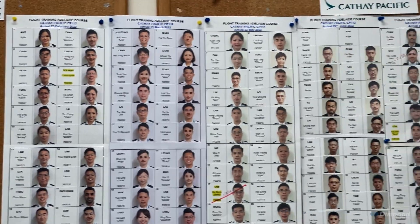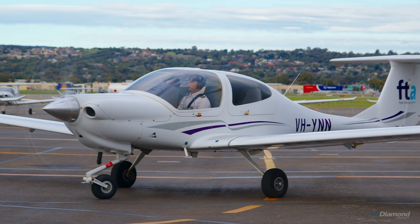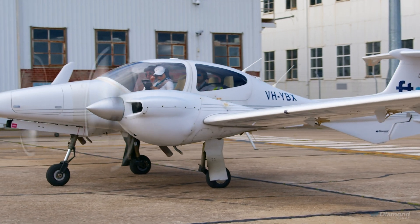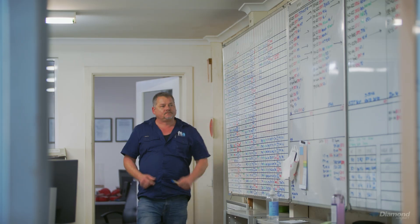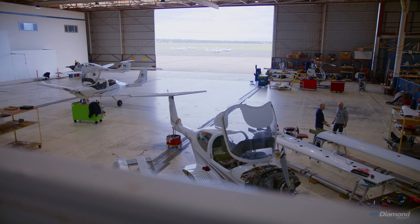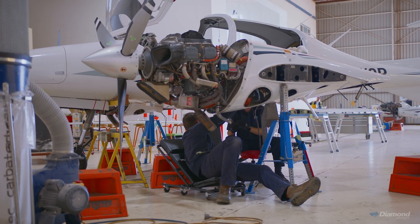Indigo Airlines — also a behemoth at the moment. We have 60 Diamond DA40s and 12 DA42s. Maintenance planning is the most important step to operating an efficient flying school. Having just one sort of fleet means all your spare parts come from one supplier. Even DA40s share a lot of parts with the DA42s.